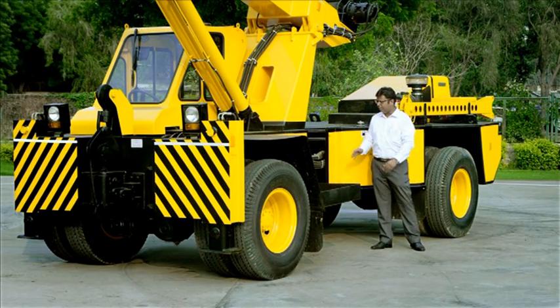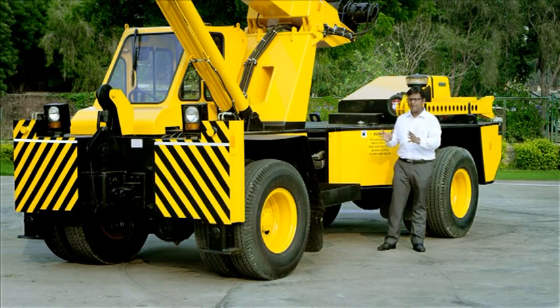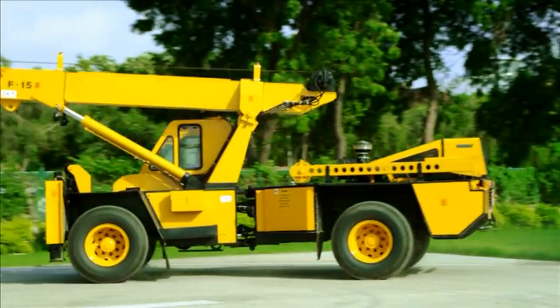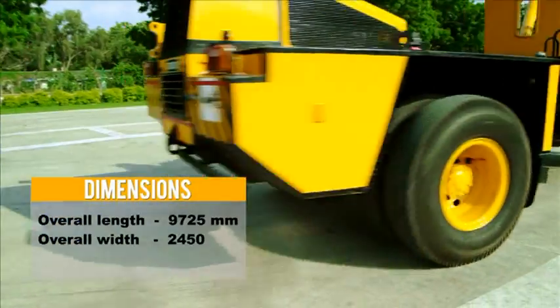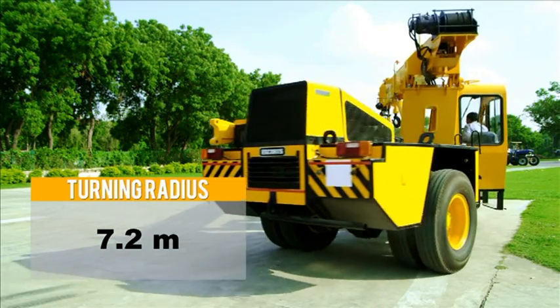Now we will talk in detail about each component, each part on the machine. The machine is basically divided into two modules: the front module and the rear module, connected through a two-point joint system. The machine is very compact in nature and the turning radius is very small.